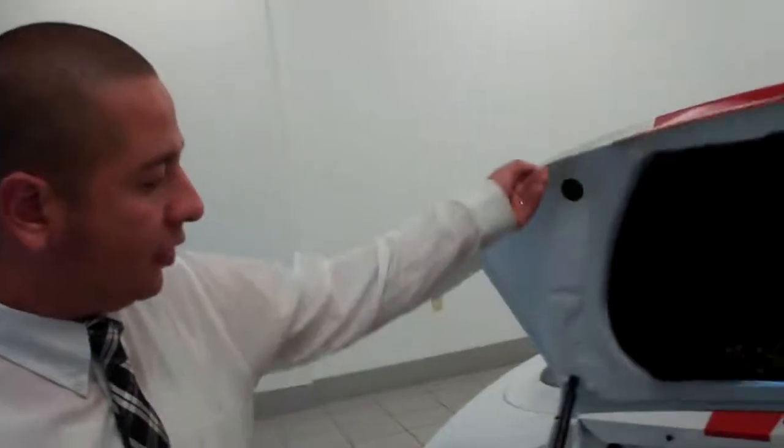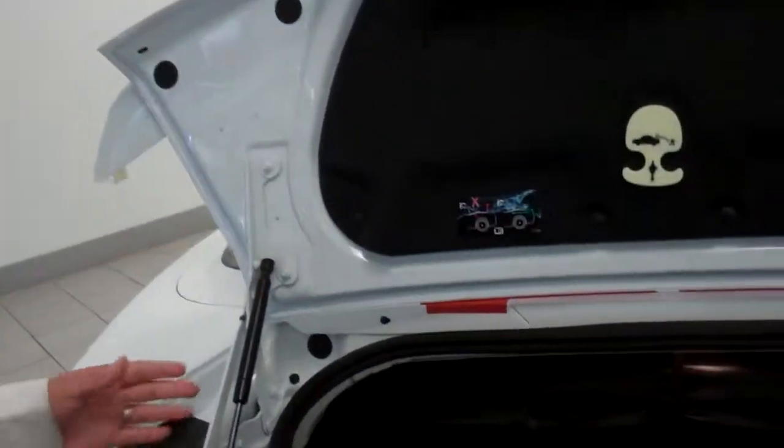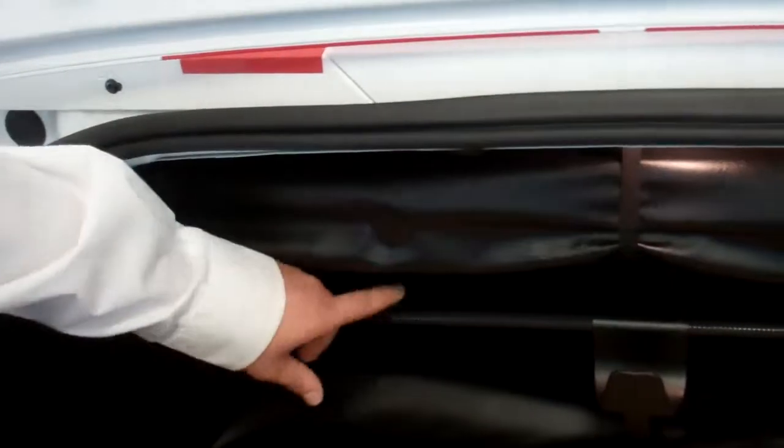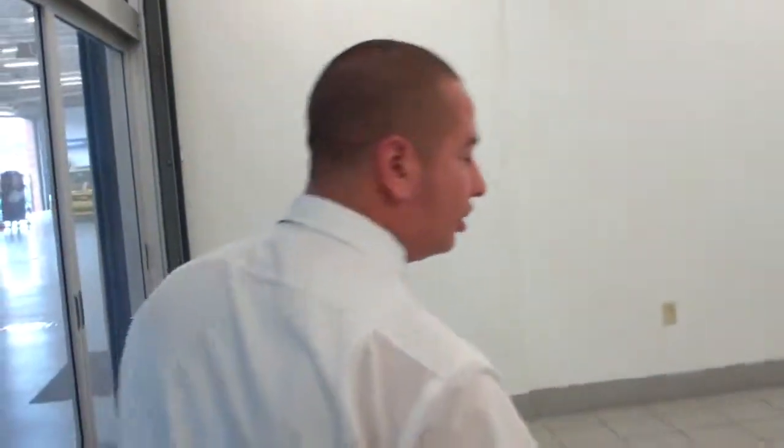If you open the trunk here, you'll actually see there's a large setup that involves the convertible top mechanism, so it makes it really easy to bring the top down or bring the top up, and you still have plenty of room to throw things in there if you were going somewhere. This particular vehicle also comes with a spoiler.